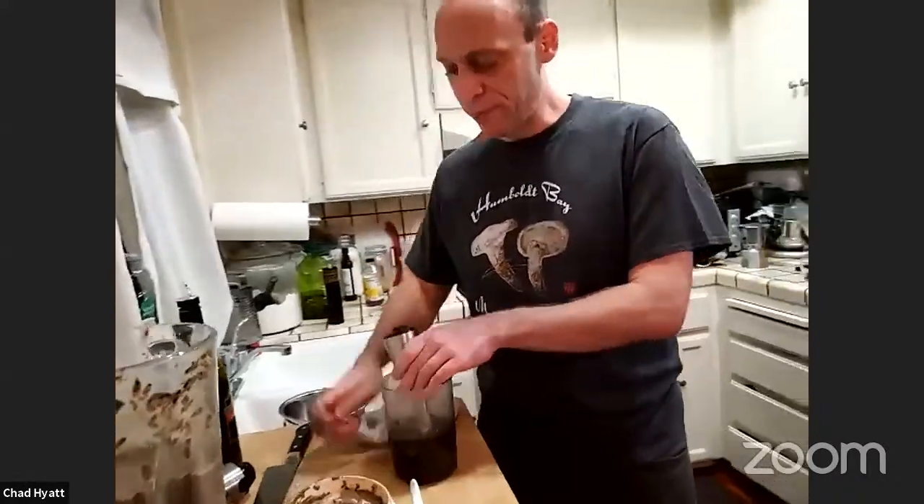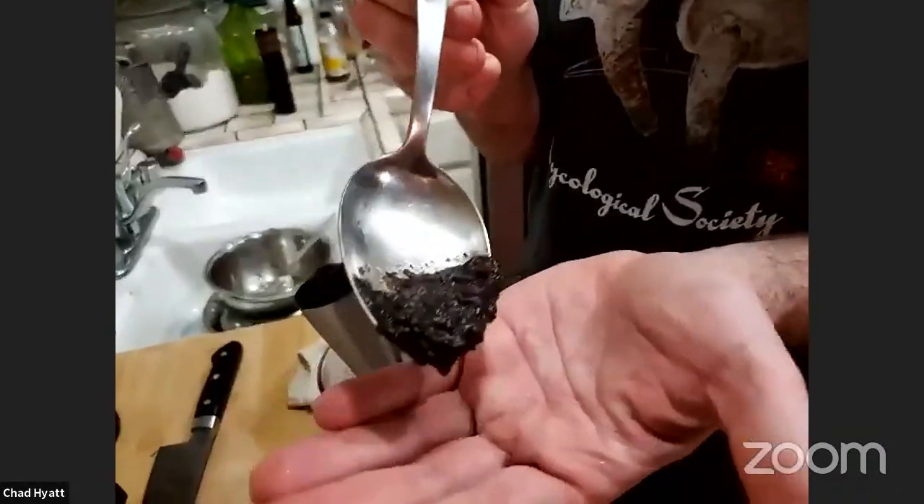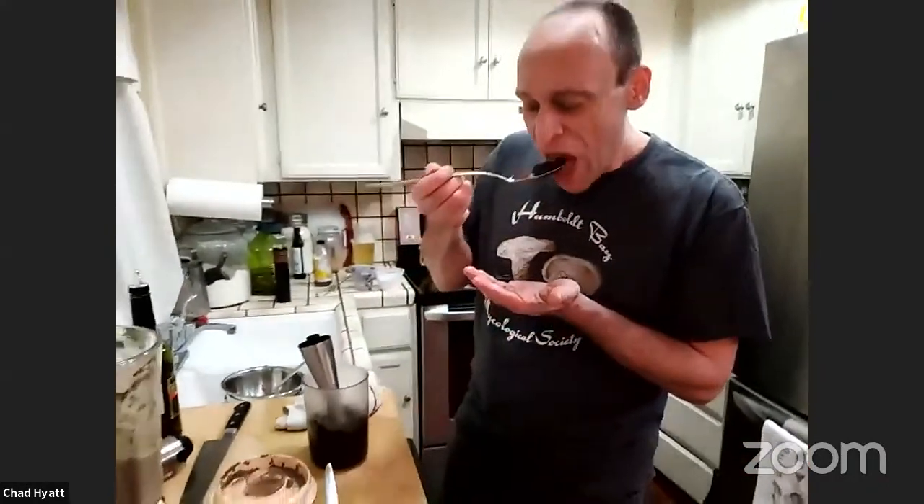I blended the jam and you can see it's a very, very deep dark color - it's almost black. It's one of those things where when I do presentations in person I love giving everybody a taste, because it's hard to describe. There's a quote I love - supposedly Frank Zappa said that writing about music is like dancing about architecture. I always feel ridiculous trying to describe flavors and smells. It's a sweet, sour, fun jam - and I've served this to so many people who are not mushroom people, and they're always in disbelief that it's made from a mushroom.